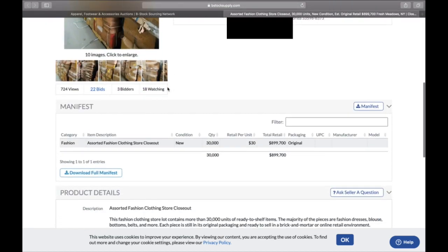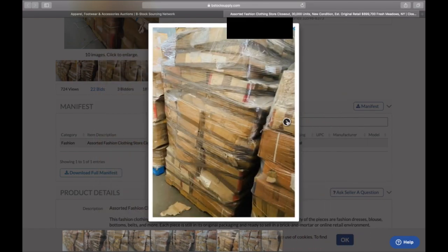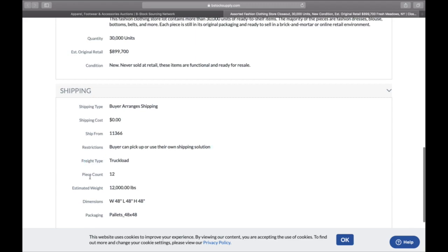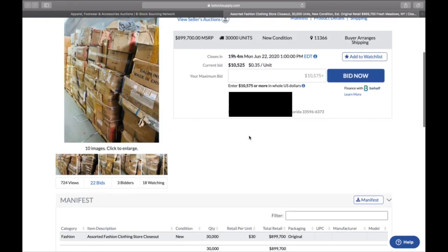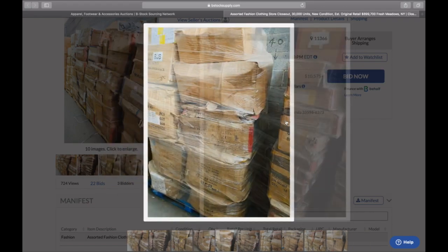They say all items are in new condition, which is pretty amazing. Scrolling down, there are some pictures but you can't see what the clothing actually is. The description says the lot contains more than 30,000 units of ready-to-shelf items — the majority are fashion dresses, blouses, bottoms, belts, and more, each still in original packaging. It's a freight truckload, piece count 12, estimated weight 12,000 pounds — looks like 12 pallets at about 1,000 pounds each.